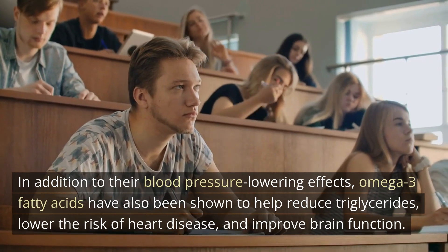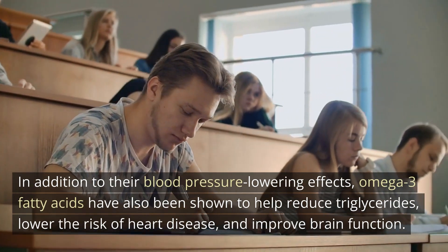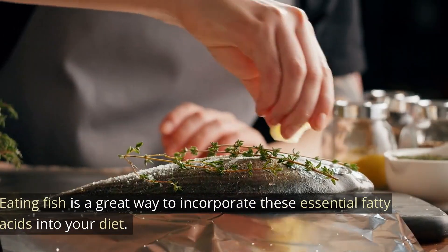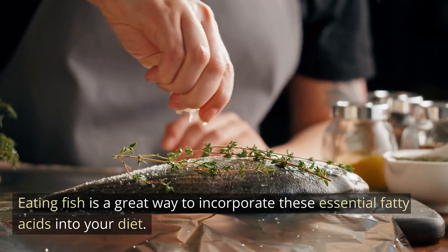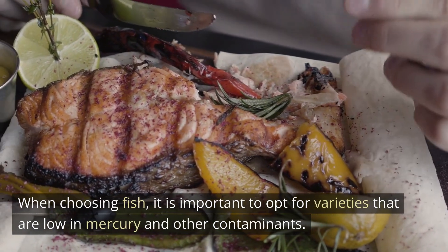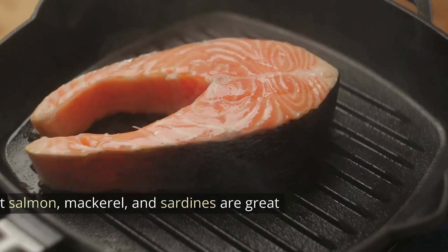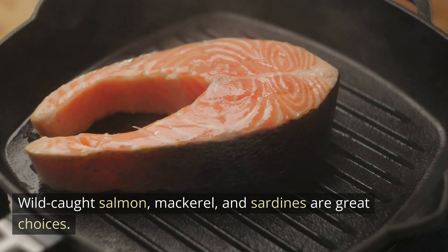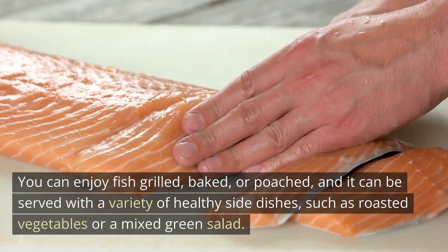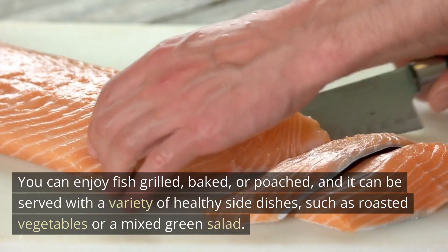In addition to their blood pressure-lowering effects, omega-3 fatty acids have also been shown to help reduce triglycerides, lower the risk of heart disease, and improve brain function. Eating fish is a great way to incorporate these essential fatty acids into your diet. When choosing fish, it is important to opt for varieties that are low in mercury and other contaminants. Wild-caught salmon, mackerel, and sardines are great choices. You can enjoy fish grilled, baked, or poached, and it can be served with a variety of healthy side dishes, such as roasted vegetables or a mixed green salad.